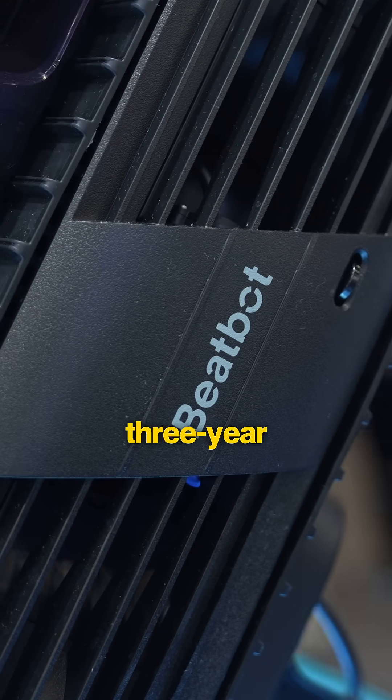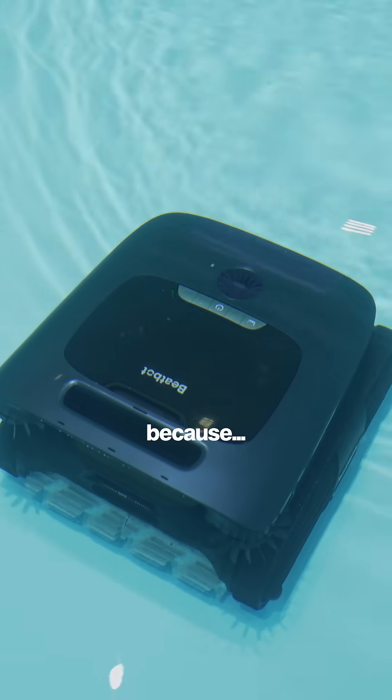Also, all Aquasense 2 models come with a three-year warranty in 2025, which is good because...